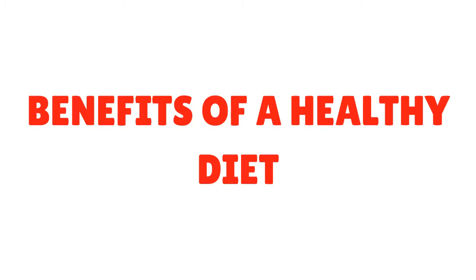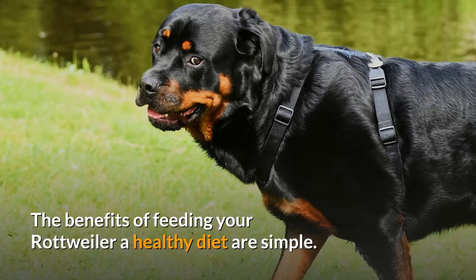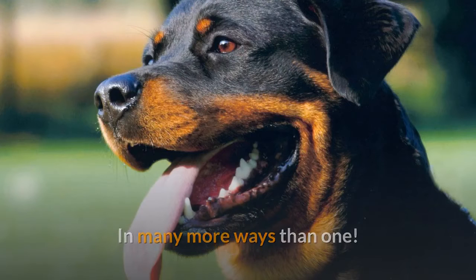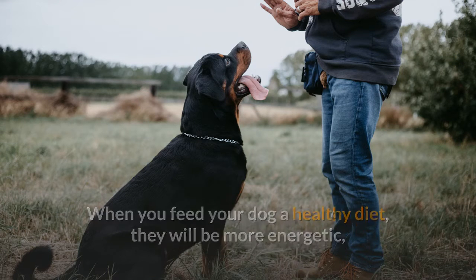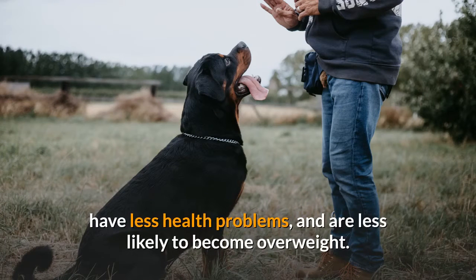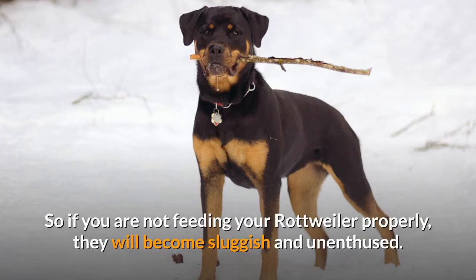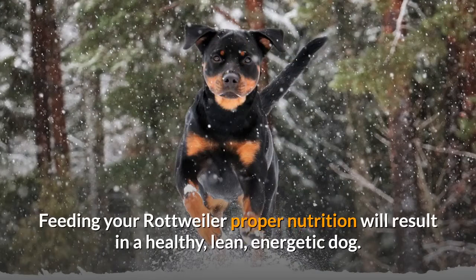The benefits of feeding your Rottweiler a healthy diet are simple — they will be happy and healthy in many more ways than one. When you feed your dog a healthy diet, they will be more energetic, have less health problems, and are less likely to become overweight. When you are not eating healthy, your energy levels drop. So if you are not feeding your Rottweiler properly, they will become sluggish and unenthused. Feeding your Rottweiler proper nutrition will result in a healthy, lean, energetic dog.